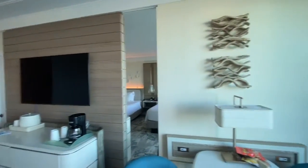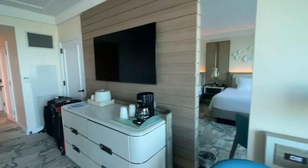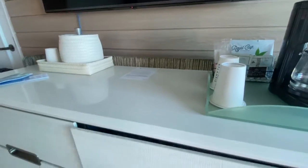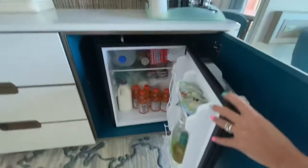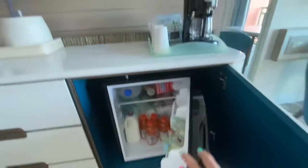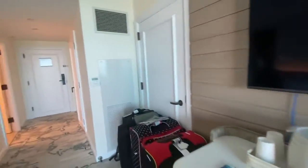We have two big queen beds, a nice flat screen TV, two full-size mirrors, a coffee pot, and a fridge in the room. These fridges are really big — they hold a lot of stuff, so it's a little bit bigger than your standard mini fridge.